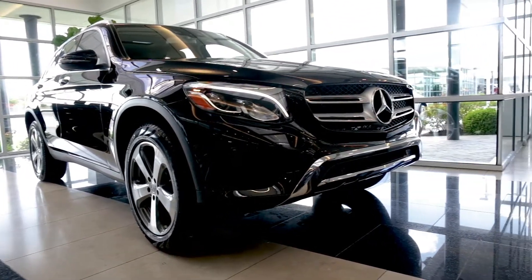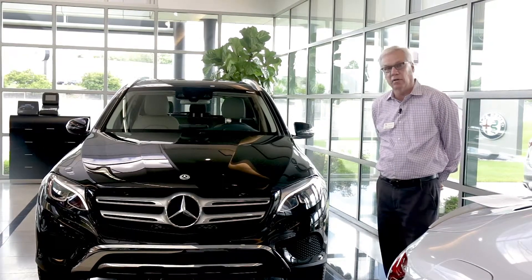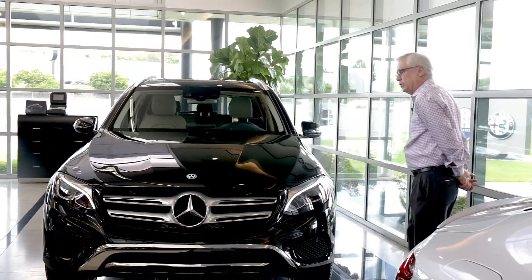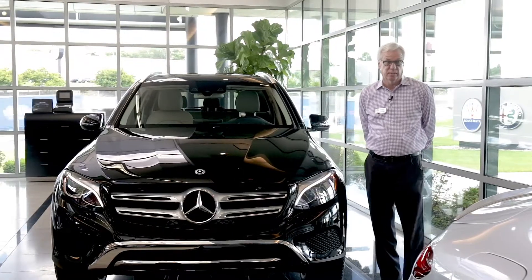This particular model also has the optional 19-inch wheels. It's finished in a high-gloss black with silk beige interior. It has a 2-liter direct-injected turbocharged engine with a 9-speed automatic transmission.